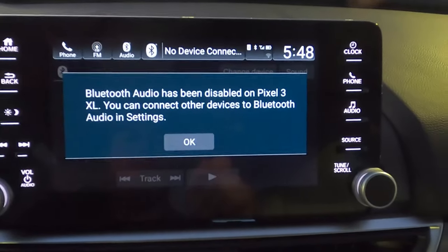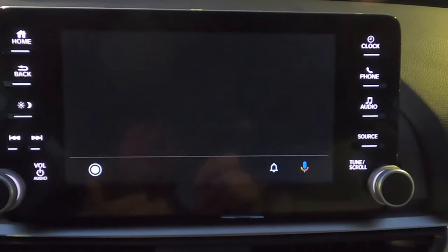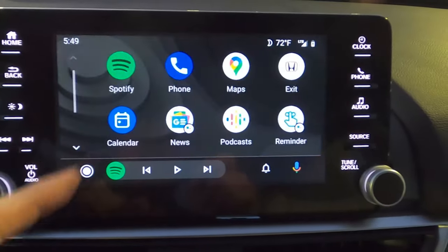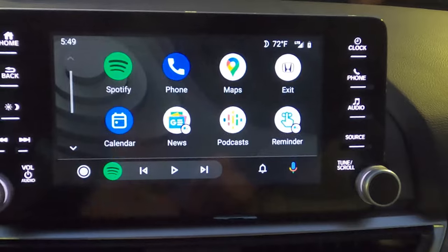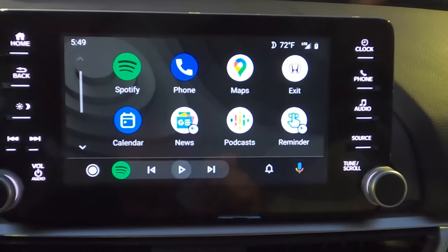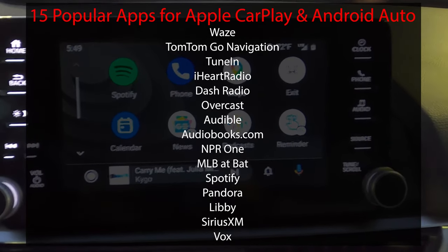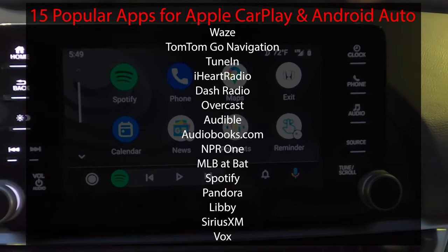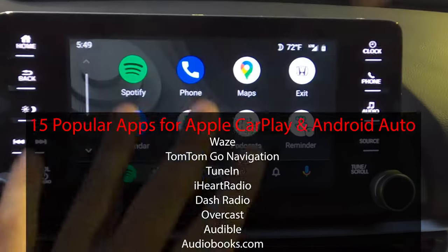Once you connect via Bluetooth audio, you can stream anything. With Android Auto connected, you get access to music, messages, Google Maps, and Waze. Apple users get Apple Maps. There are many available apps — podcasts, audiobooks, navigation, sports — giving you a wide range of options. That's the full picture of Apple CarPlay and Android Auto in this vehicle.